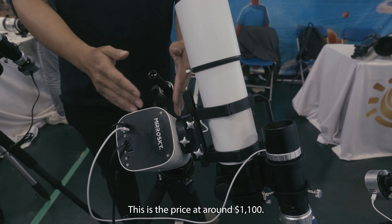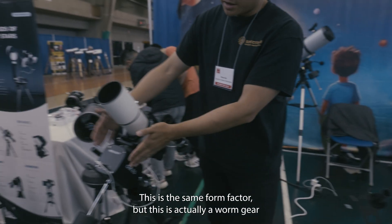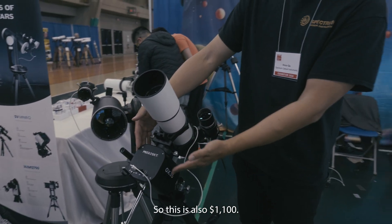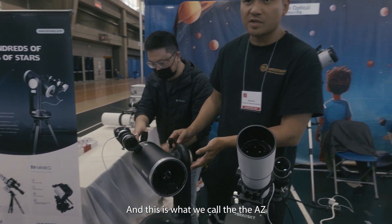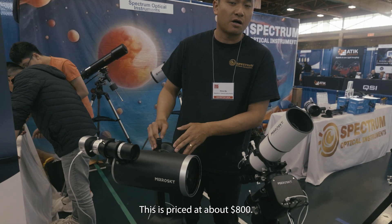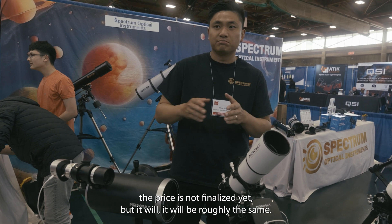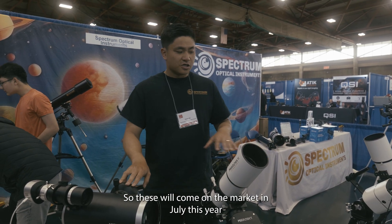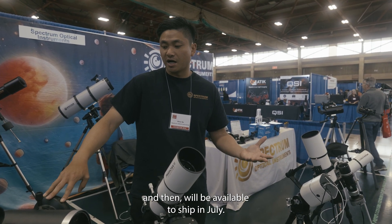We have this hybrid harmonic gear and worm gear EQ mount, priced at around $1,100. This is the same form factor but a worm gear plus worm gear design, also $1,100. And this is the AZ 127, priced at about $800 — the price isn't finalized yet but won't be hugely different. These will come onto the market in July, with availability to ship in July.